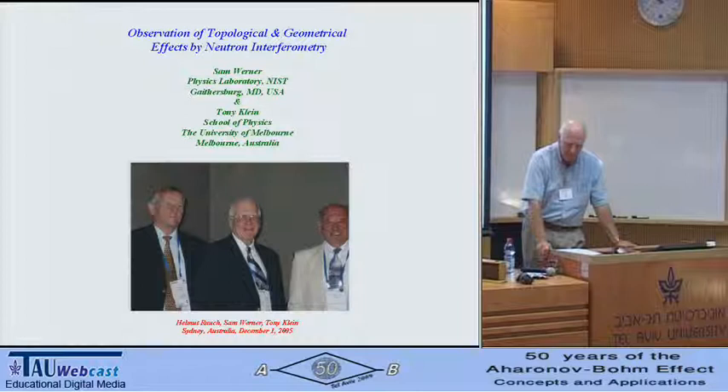I should remind you that Aronoff and Susskind had suggested in 1967 that this famous minus sign might be observable by electron interferometry. Herb Bernstein suggested looking for it by neutron interferometry at about the same time.